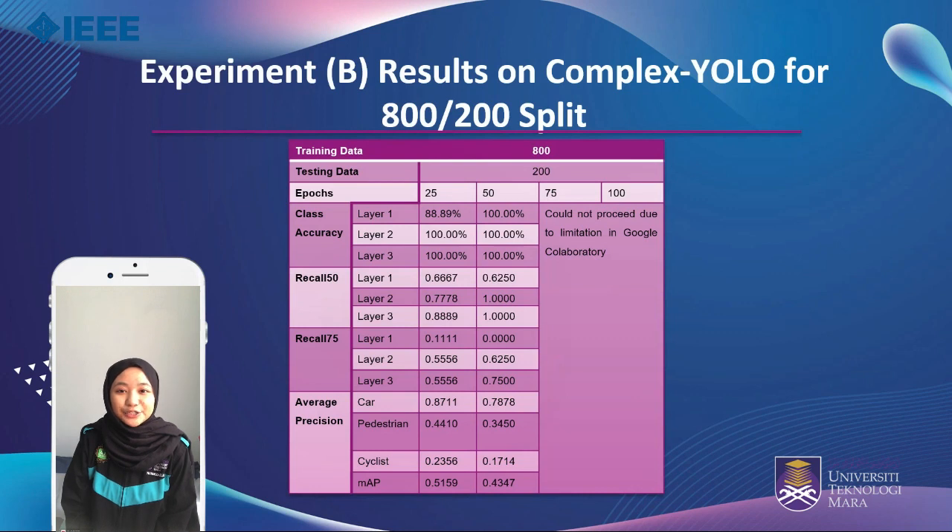Experiment B is done to determine the optimum number of epochs. Splits of 800 to 200 and 500 to 500 are used and tested with epoch counts of 25, 50, 75, and 100. Due to the limitation in Google Collaboratory, the optimum number is limited to 50 epochs, as complications occur when testing with higher epochs for Complex YOLO. At 50 epochs, the MAP of Complex YOLO gives a slightly poor score of 43.47% compared to when trained with 25 epochs.